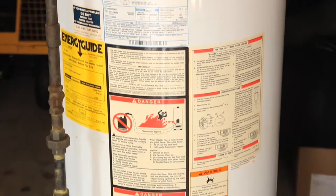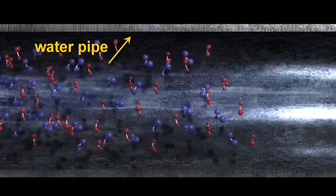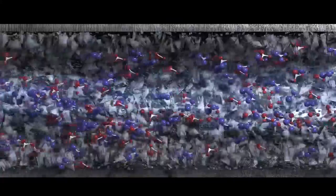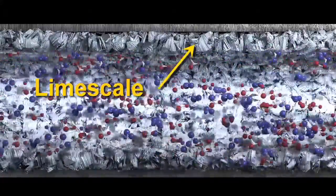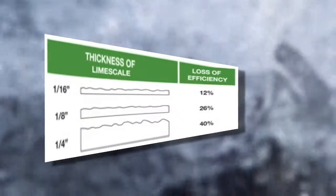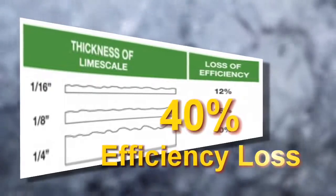You also wreak havoc on your water-using appliances. Water heaters, for instance, become extremely inefficient due to calcium buildup on your heat exchangers or heating elements. Calcium and magnesium precipitate out of the water and actually stick to the heat exchangers on the inside. You start to form lime scale buildup, and with upwards of a quarter inch of lime scale on your heat exchanger, you get a 40% efficiency loss.